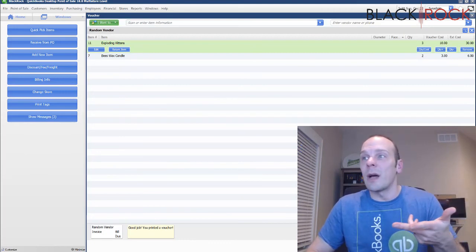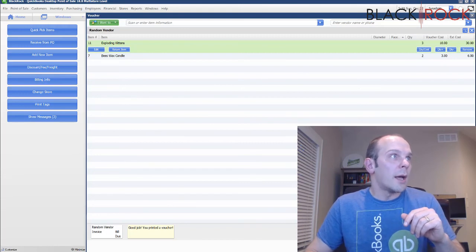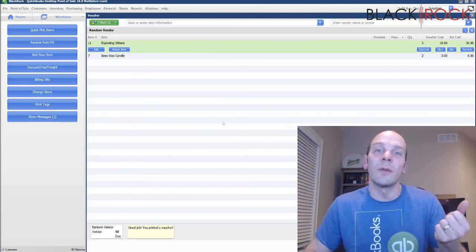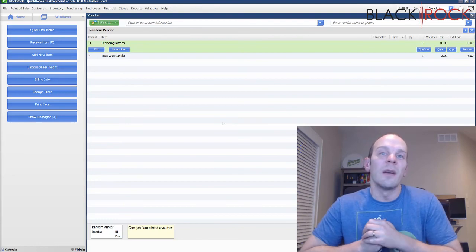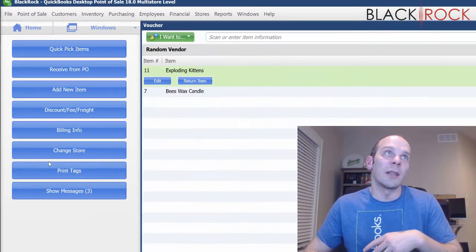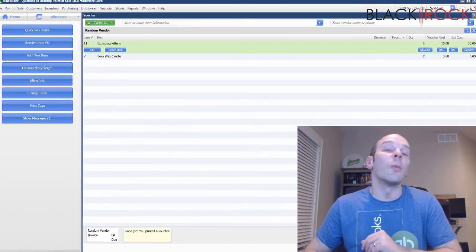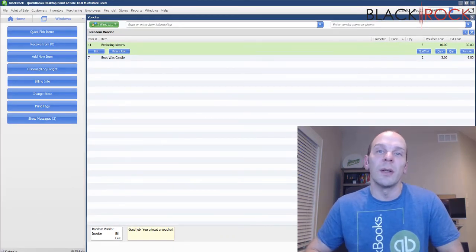It's going to print a copy of the voucher if you hit save and print. And then, for QuickBooks Desktop Financial, it's going to either send over a received ticket expense, or — my recommendation — if you leave the checkbox unchecked in billing info and enter an invoice number, it's going to create an open bill in QuickBooks accounting, which is super useful.